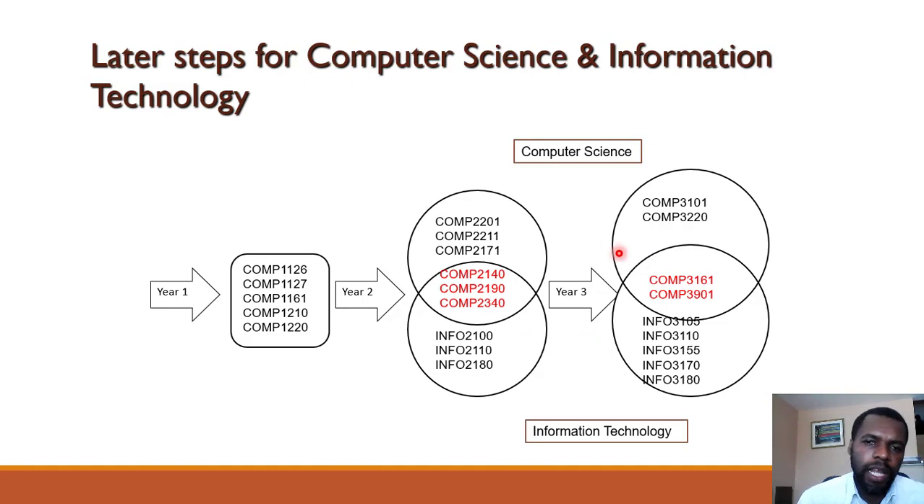For Information Technology, in second year you take Comp 2140, Comp 2190, Comp 2340, Info 2100 (Math and Statistics for IT), Info 2110 (Data Structures), and Info 2180 (Web Programming 1). In third year, you take Info 3105, Info 3110, Info 3155, Info 3170, Info 3180, the Database course, and the Group Project course.